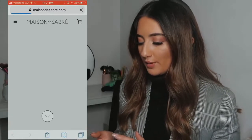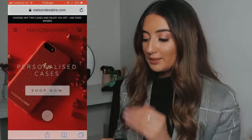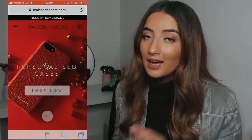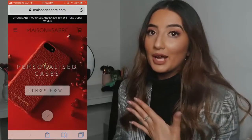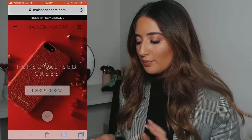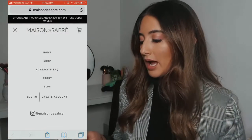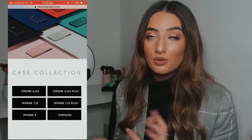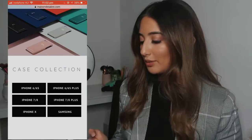I got this color because I thought it would go well with my rose gold iPhone. But they have plenty of other colors — I'm going to pull up their website and show you guys. I love this red color so much, but it would kind of clash with the rose gold. They do a range of iPhones and also Samsung, so if you have an Android phone you're covered too.